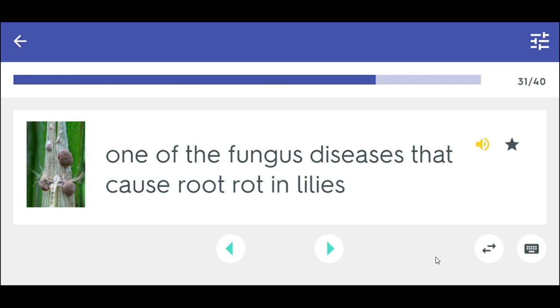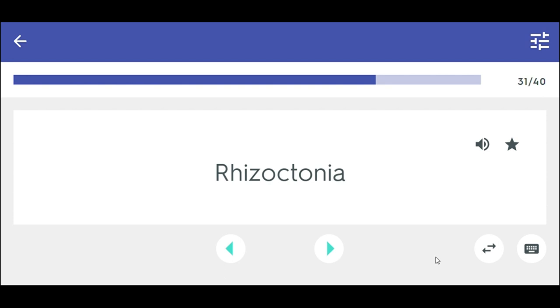One of the fungus diseases that cause root rot in lilies. Rhizoctonia.